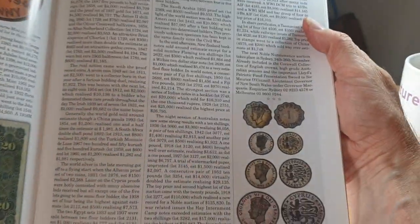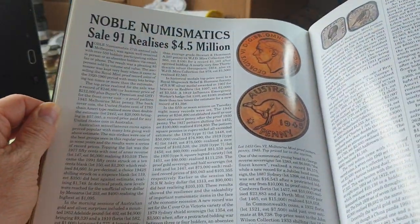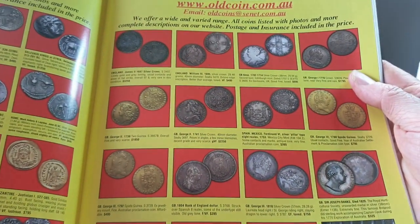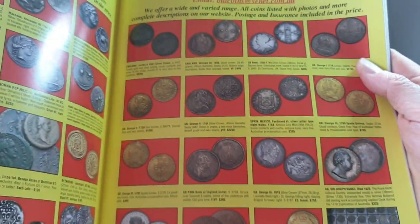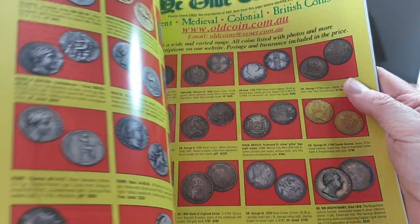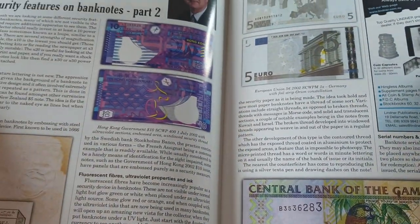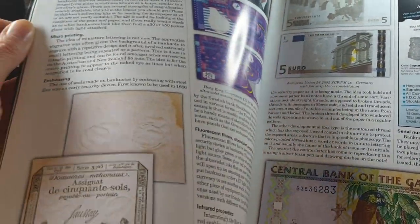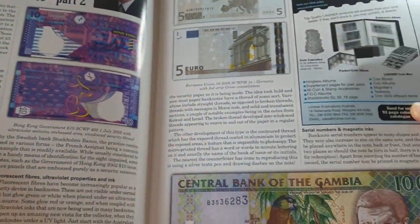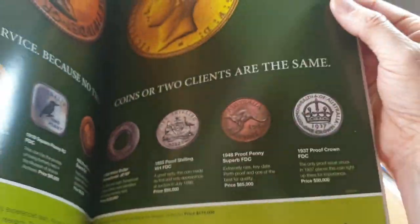We have an article on Noble Numismatic sales. Here we have an advertisement with some other coins — quite nice. The Oldie Coin — not sure if they're still around. They also have a banknote feature, so here we have a French banknote, a Hong Kong paper banknote, and I quite like the Gambia banknote — it's actually quite nice.